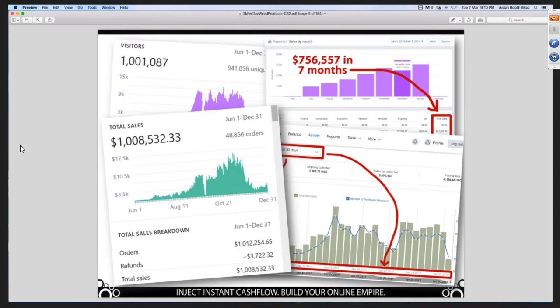Just talking about the financial freedom — check out these screenshots. $1 million in six months. $756,000 in seven months. How many people here have a PayPal account? Type a P in the chat box if you've got a PayPal account. A lot of people have got PayPal accounts, and that's good because that's one of the important pieces of the puzzle. It's one of the ways that we accept payments from our customers when they buy different things that we sell like unicorn slippers.